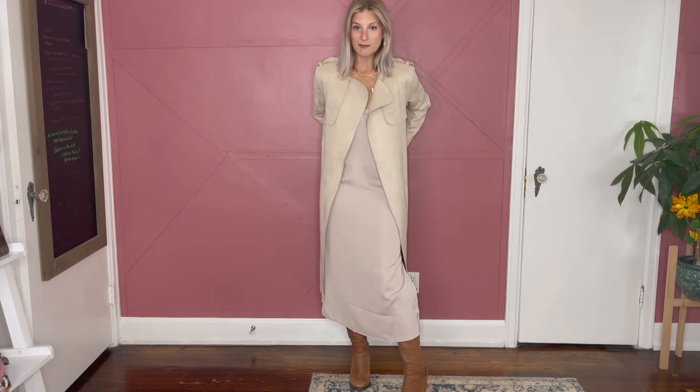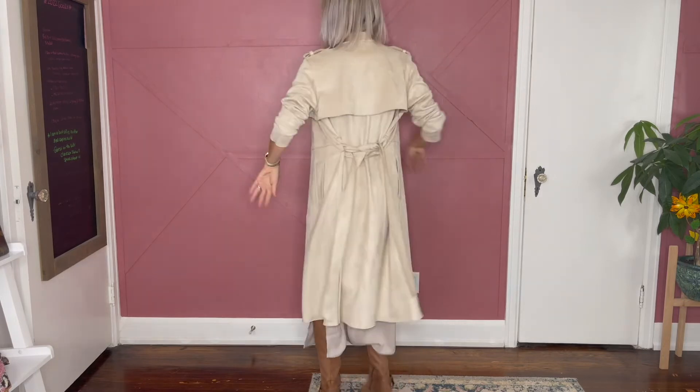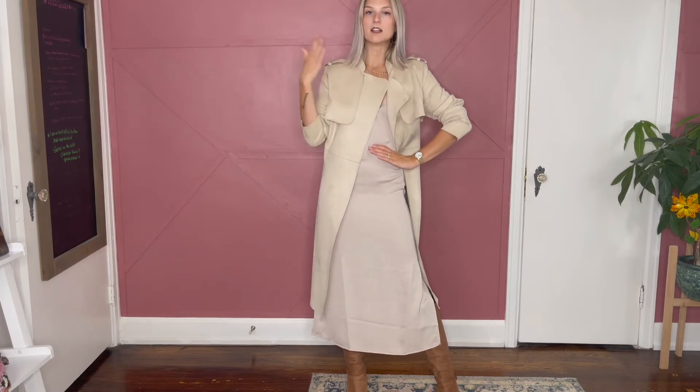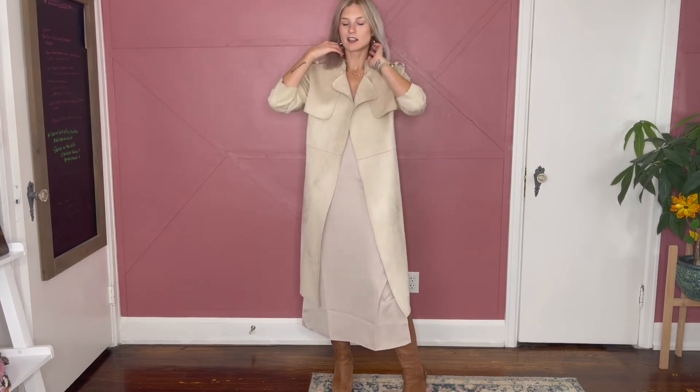Another iteration — same base with the boots and the slip dress, plus a little trench coat. This one I got on sale from H&M. It's this beautiful micro suede material. It's a tonal outfit, which immediately makes you look more elevated and more expensive, no matter what you're wearing. Because this one is micro suede, I don't want to wear it in the rain, so I did get a new traditional water-resistant trench coat as well. But I love how this one looks — soft, almost angelic and ethereal.